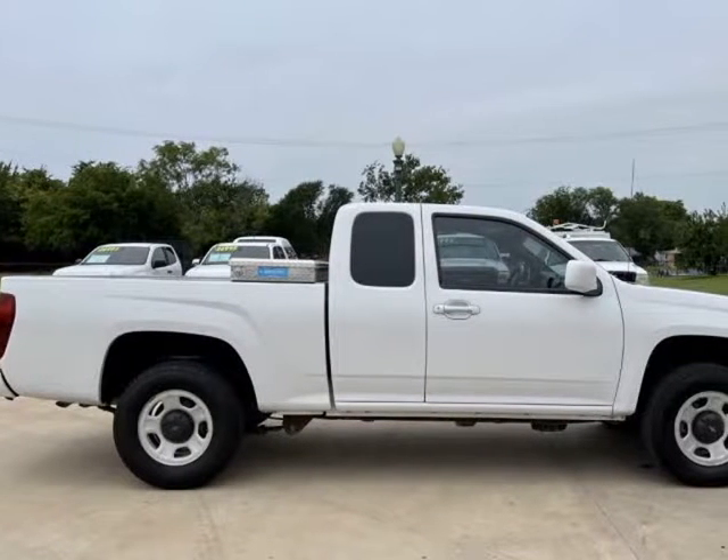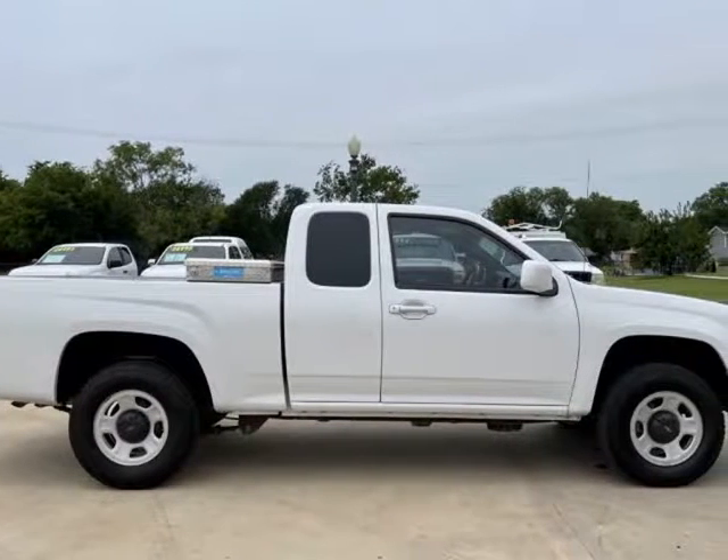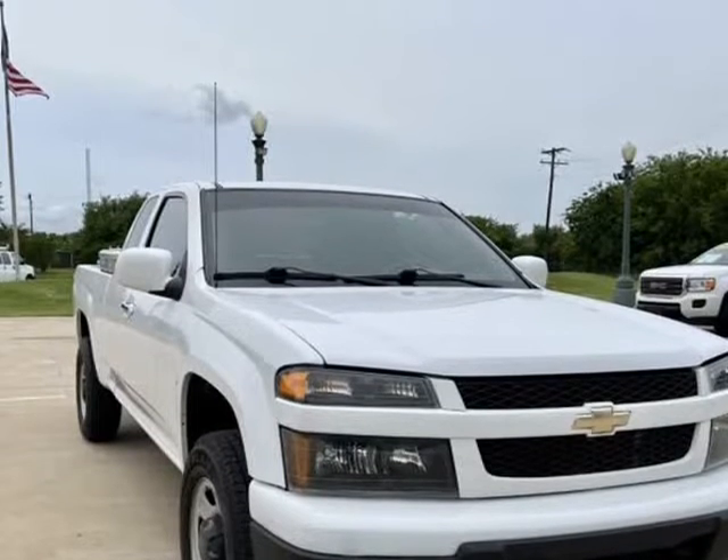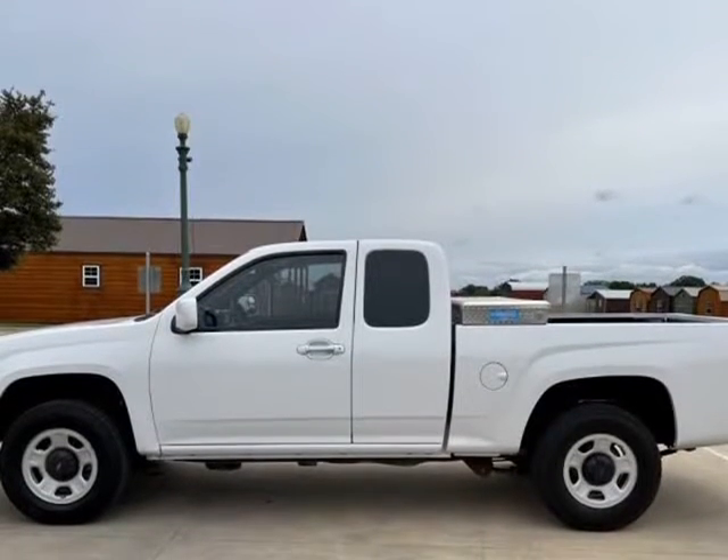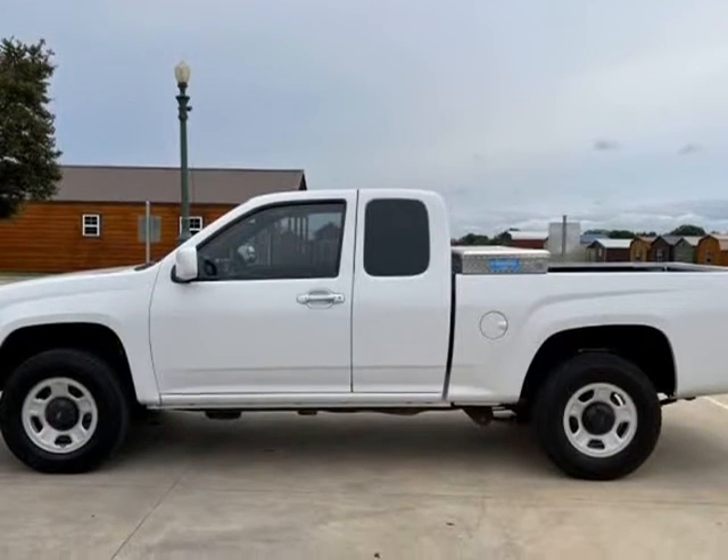This 2012 Chevrolet Colorado is brought to you by TX Work Trucks. 103K miles, very clean truck, great tread on the tires, rides and drives excellent.